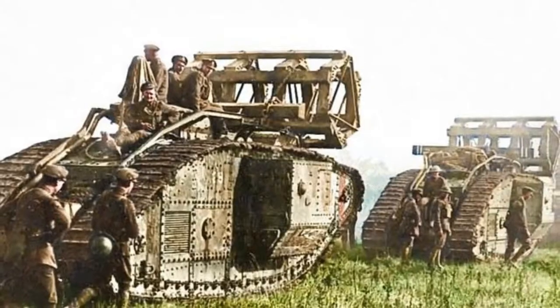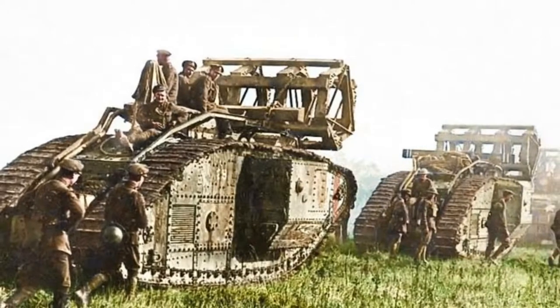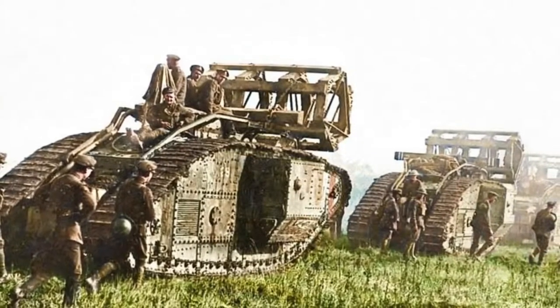The fascinating photos were expertly colourised by electrician Royston Leonard, 55, from Cardiff, Wales, who said that adding colour to the pictures would modernise them.